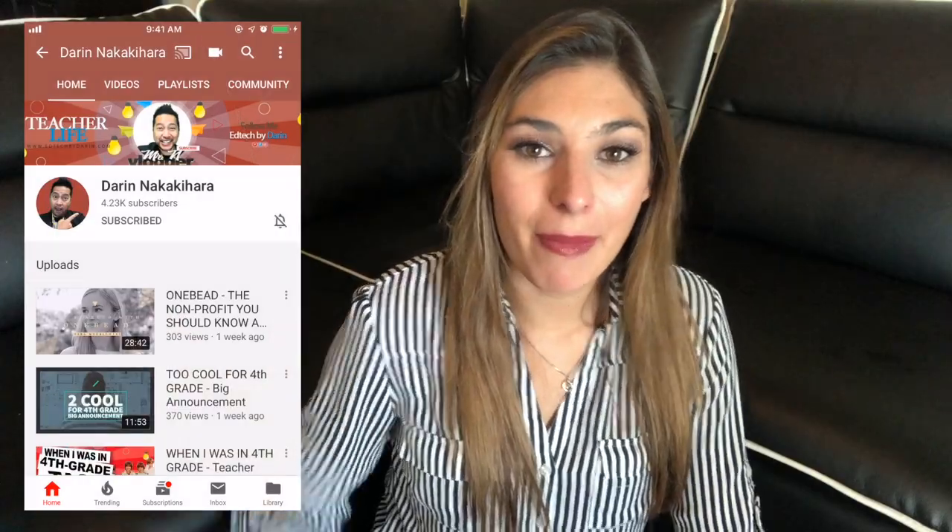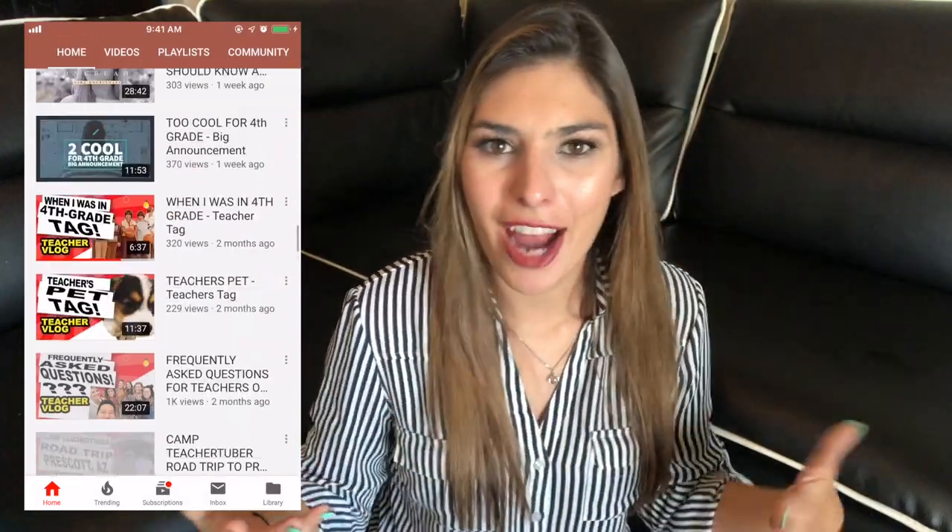Moving on. Number three is Darren from EdTech Darren. I love Darren's channel for multiple reasons. First off, his videos are just so creative — the way he has his intro, the way things always transition, the music — everything is just so visually appealing and stimulating that I feel like I'm watching a mini movie. I'm always just like, I love watching it even on the most simple visual level.